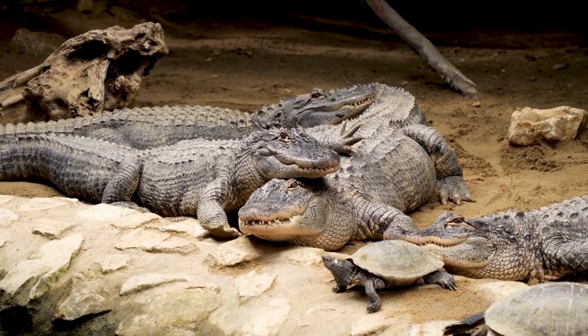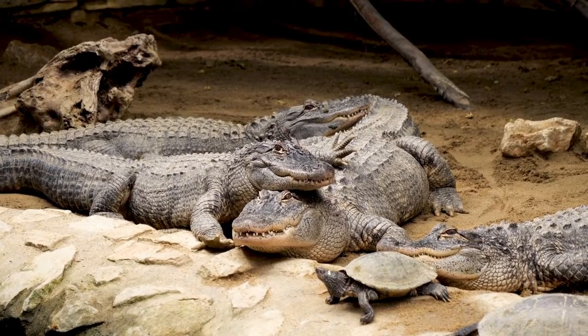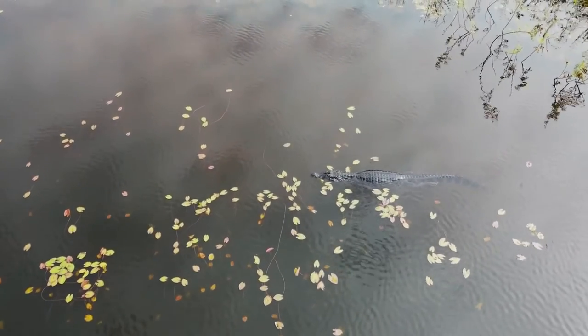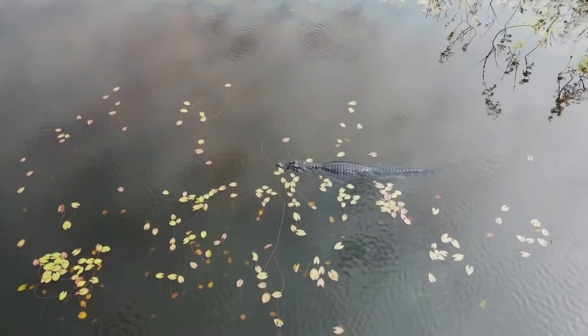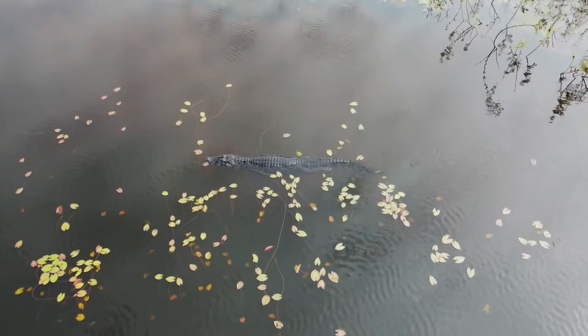Don't know a gator from a crocodile? You're probably not alone. Although these large reptiles belong to different families, they share a number of similarities, including long snouts, powerful tails, short legs, and bony plated backs.